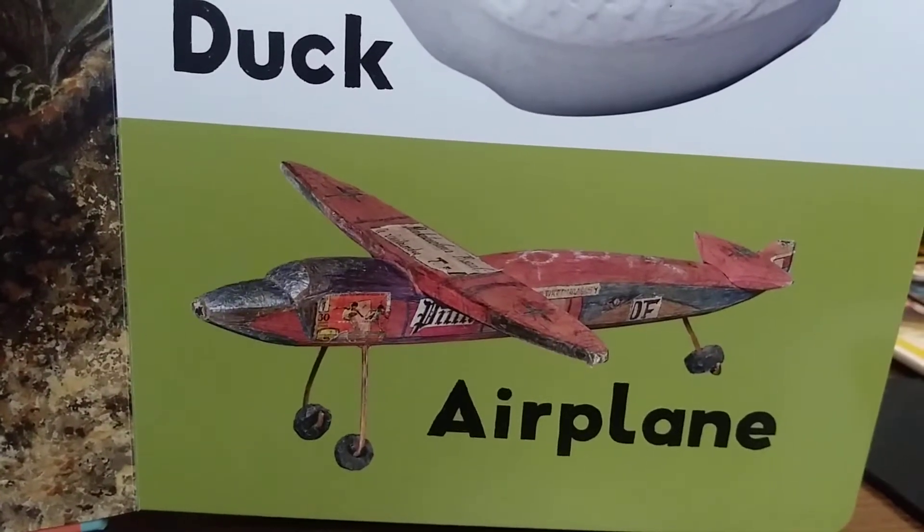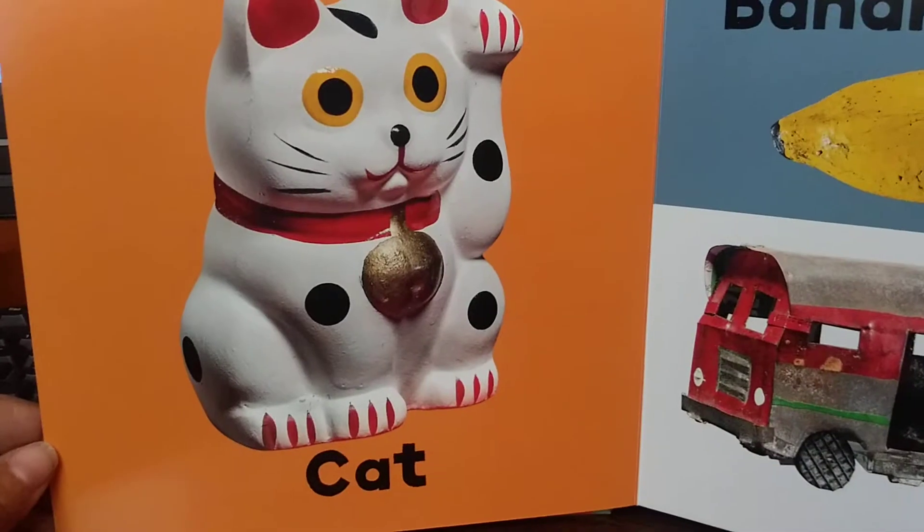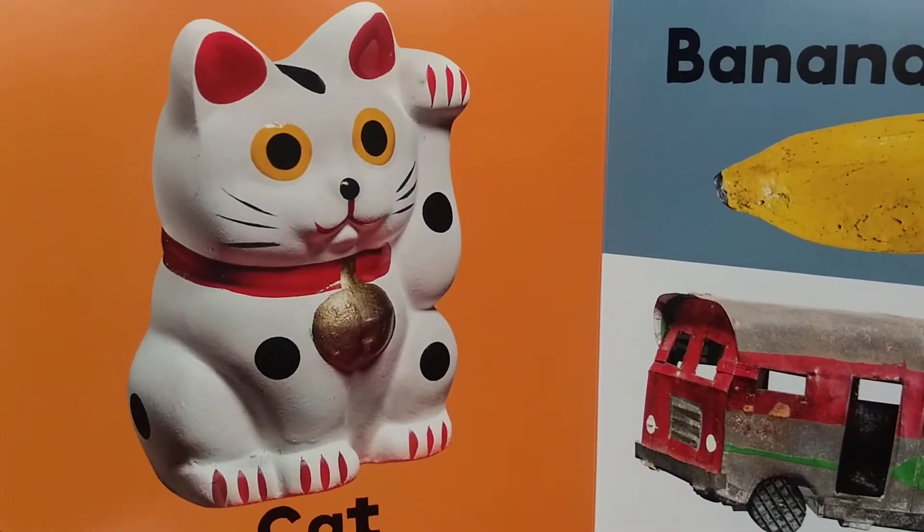Airplane. Airplane. Cat. At... cat. Meow, meow.